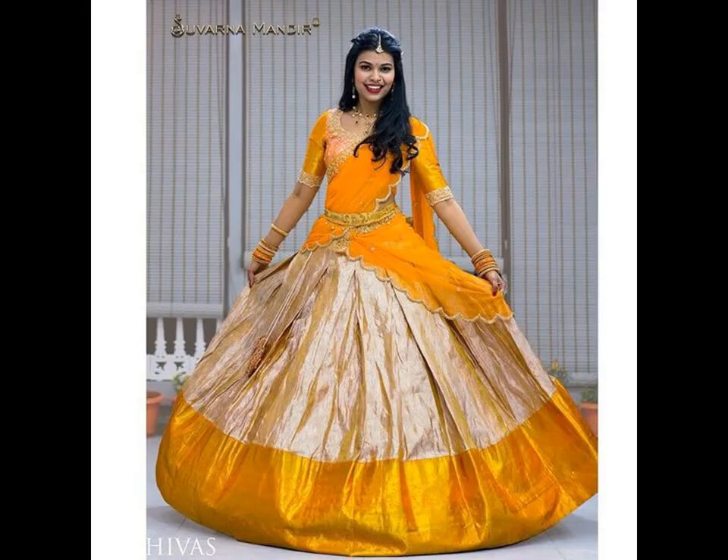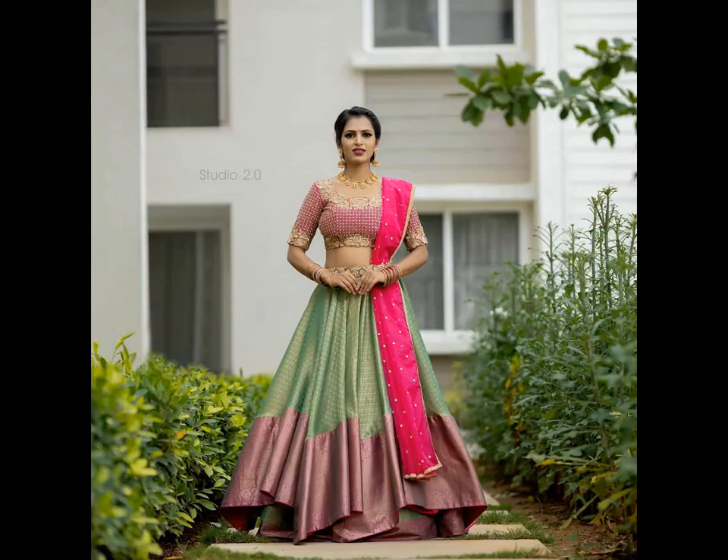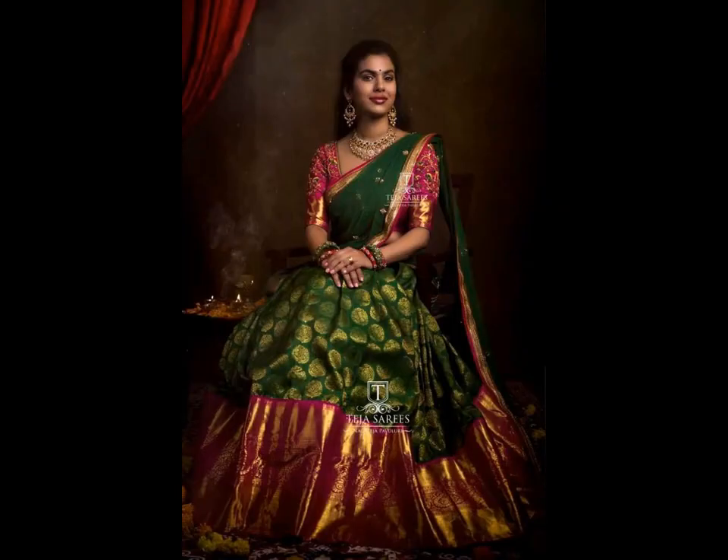The lehanga or the skirt part of half-saree looks extremely beautiful as mostly it has a broad temple border. Silk half-sarees mostly have broad temple borders and brides love to pair their rich temple jewellery with this traditional South Indian outfit.